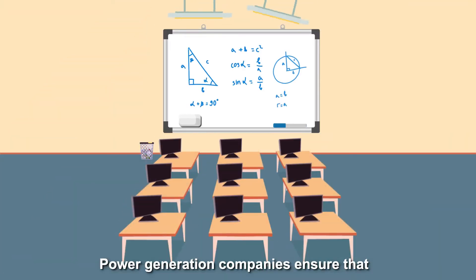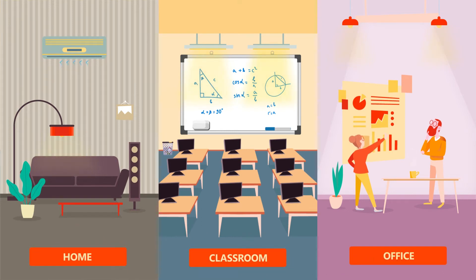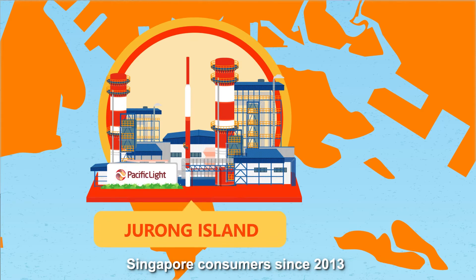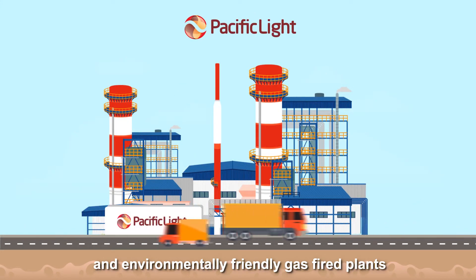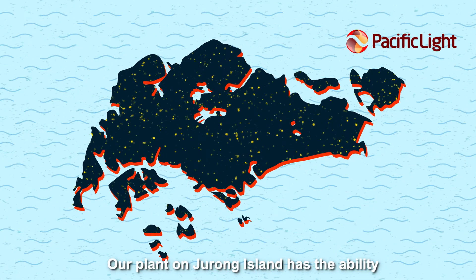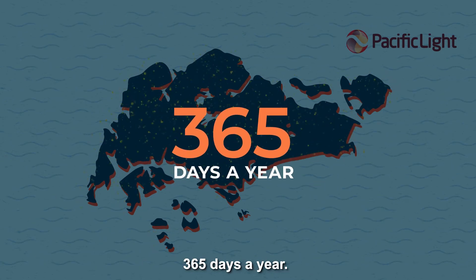Power generation companies ensure that we always have a steady and reliable electricity supply around the clock. Pacific Light has been generating electricity for Singapore consumers since 2013 and is one of the most efficient and environmentally friendly gas-fired plants currently operating in Asia. Our plant on Jurong Island has the ability to power more than 1 million Singapore homes 24 hours a day, 365 days a year.